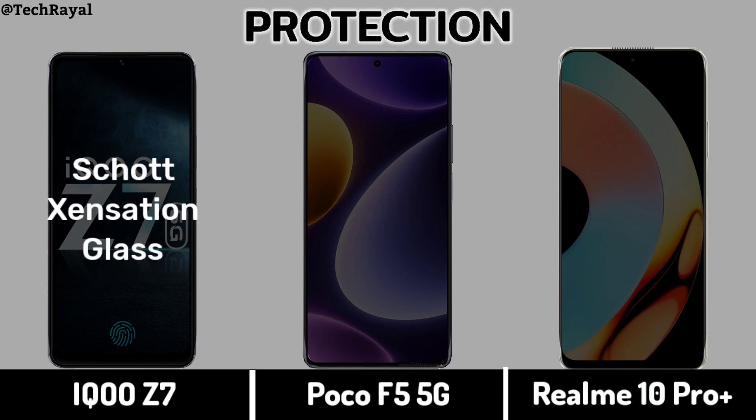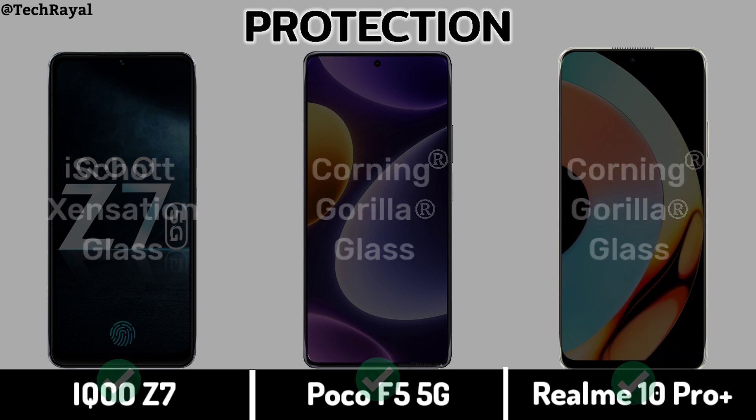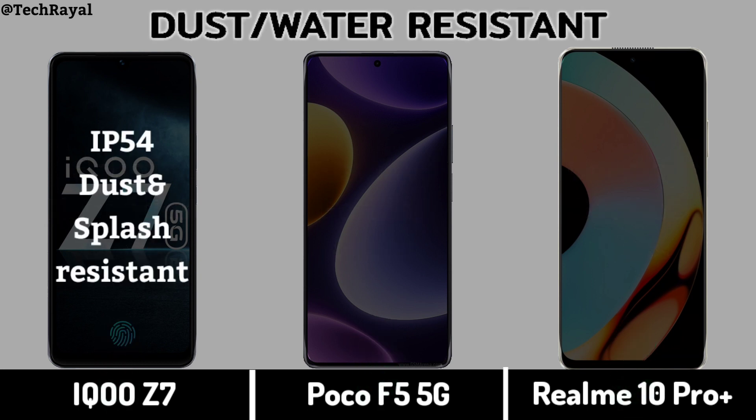Display Protection. Dust and Water Resistance.